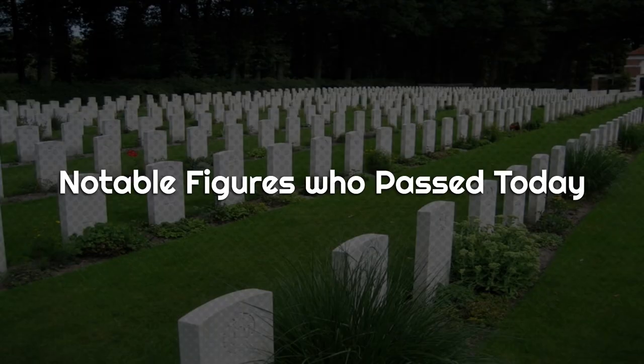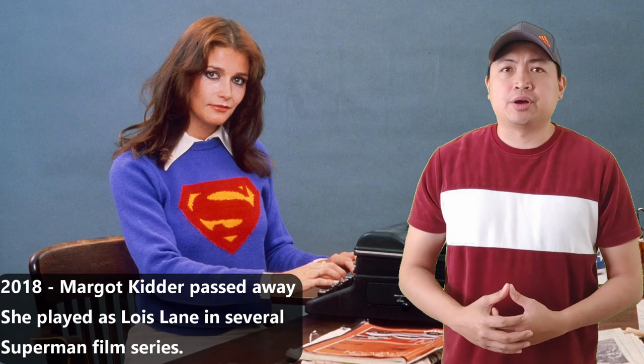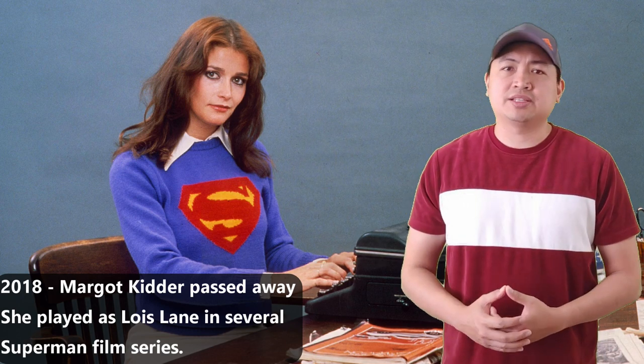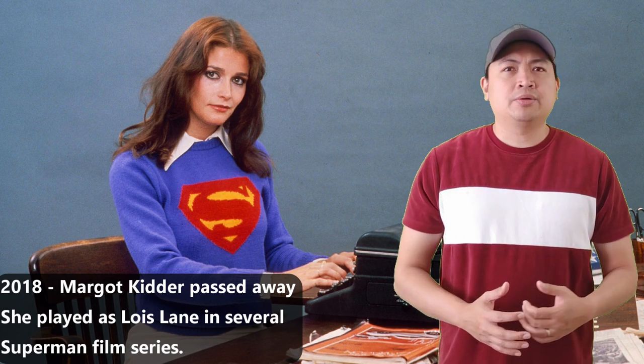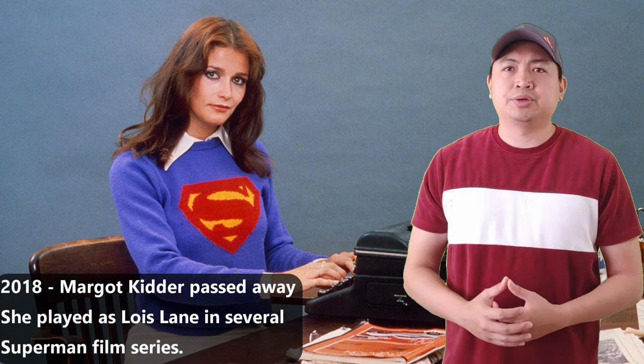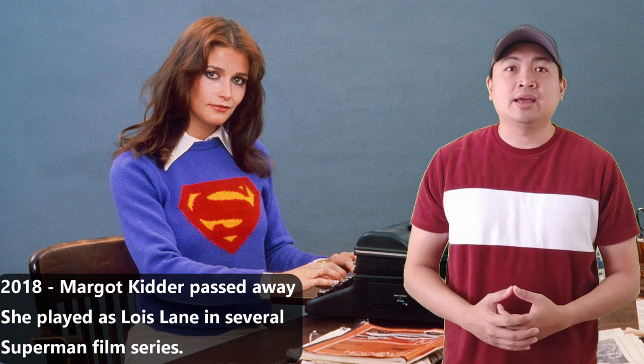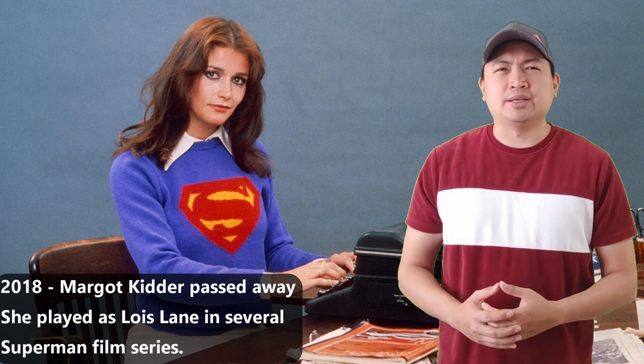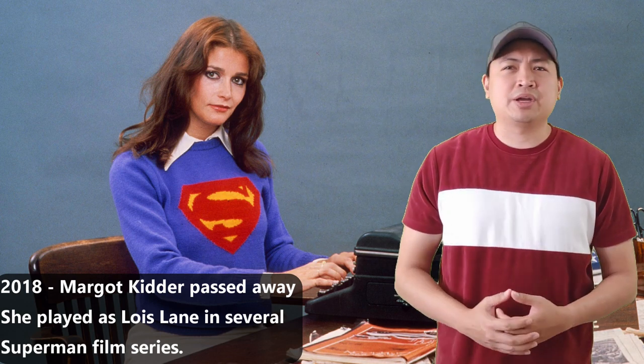Notable figures who passed today: Just two years ago, Margot Kidder died at her home in Livingston, Montana at the age of 69. Margot Kidder was an American actress known for playing Lois Lane in the Superman film series. What other movies do you know that Margot Kidder appeared in?